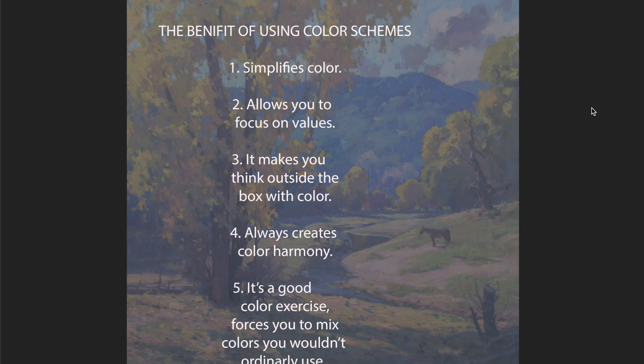Today we are looking at color schemes — why they're important, the benefit of using color schemes, and what they are. I want to go over what they are, the different color schemes I use, and why I use them. So first, just five reasons why I think there's a benefit to using color schemes.